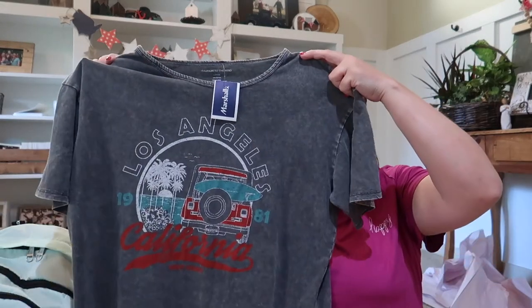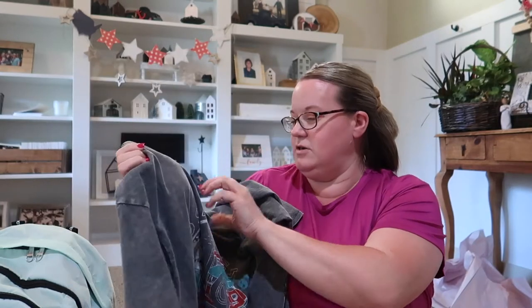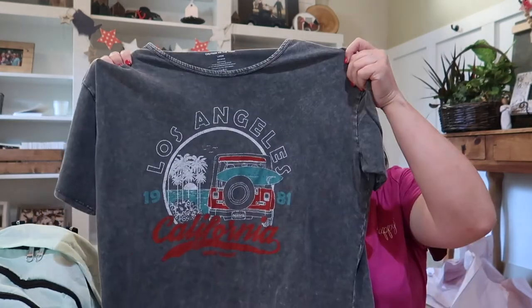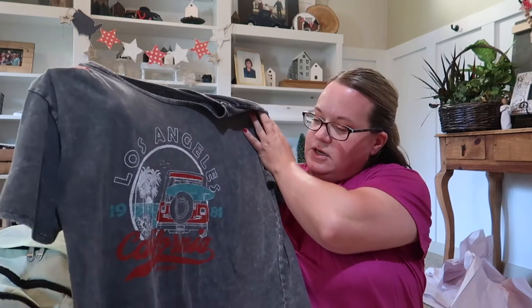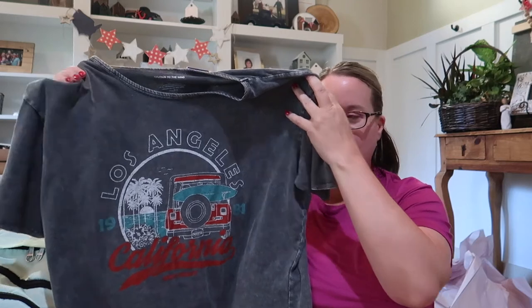So she got this t-shirt right here — actually both of them did. They just both fell in love with it. It was $10, and I just think it's really cute. They love that vintage look, and this one's California-themed, so I thought that was a fun one for them both to get.